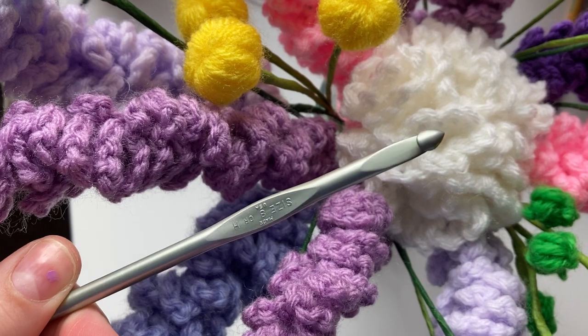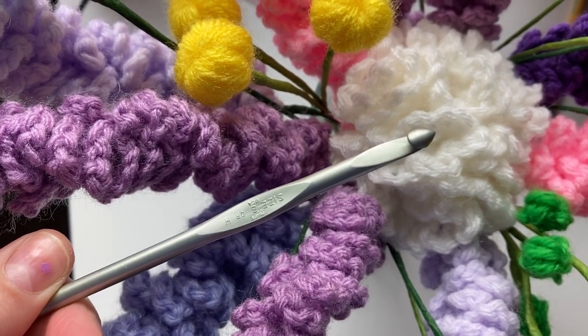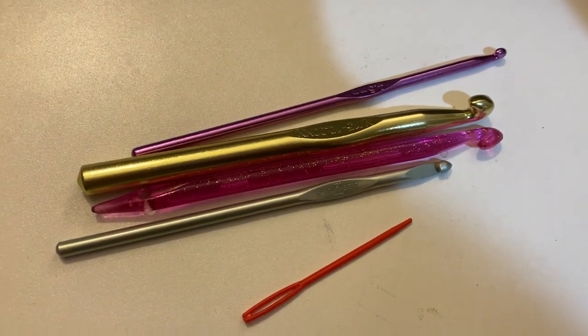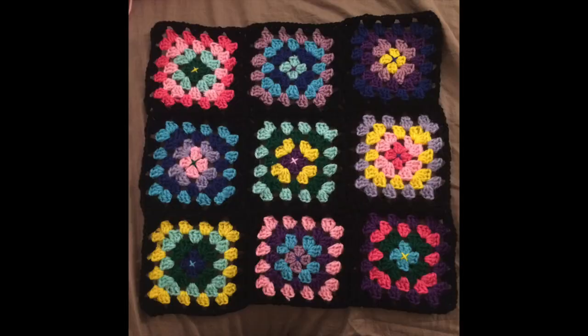I found this surprising, but a few times when I bought multi-packs of yarn online, it would show up with crochet hooks and tapestry needles included. I didn't even have to seek them out, which was cool.